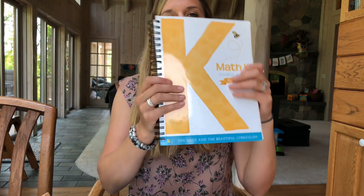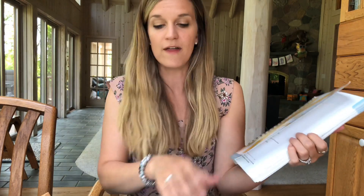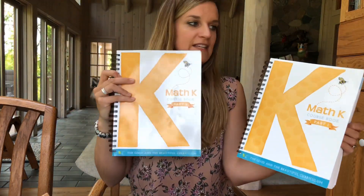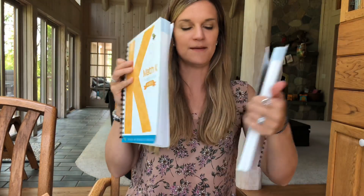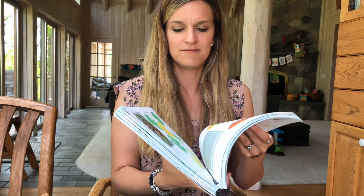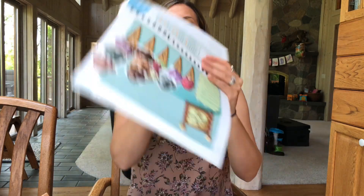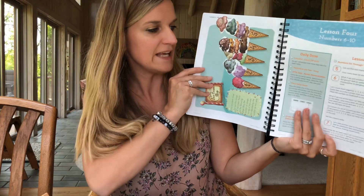So I'll give you a little bit of a look at what it is inside. This is Part One — there are actually two books to this. It seems like a lot, but we got through both, and it was actually the first thing he completed this year. And he loved math.